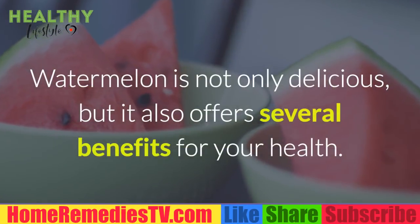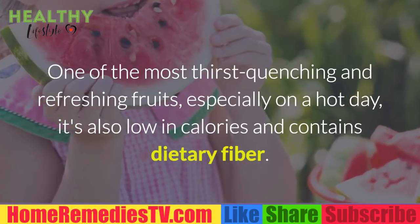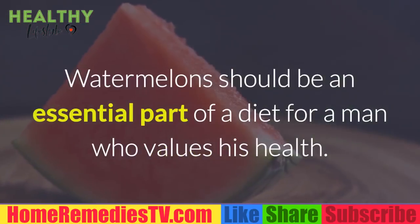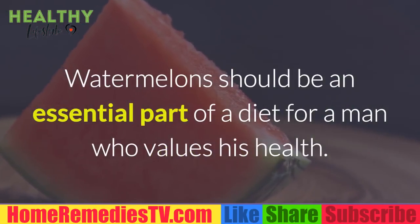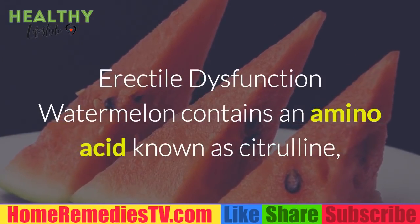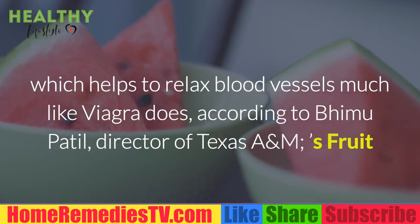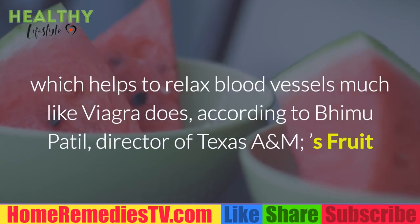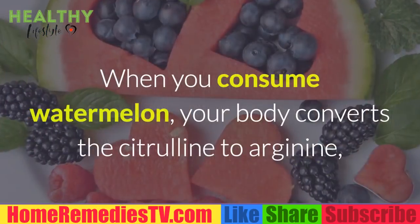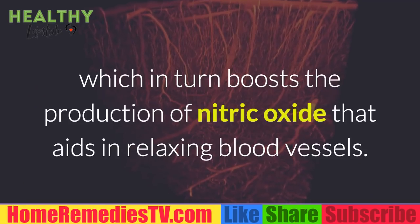Watermelon is not only delicious but also offers several health benefits. One of the most thirst-quenching and refreshing fruits, especially on a hot day, it's also low in calories and contains dietary fiber. Watermelon contains an amino acid known as citrulline, which helps to relax blood vessels much like Viagra does, according to Bhimu Patil, director of Texas A&M's Fruit and Vegetable Improvement Center. When you consume watermelon, your body converts the citrulline to arginine.